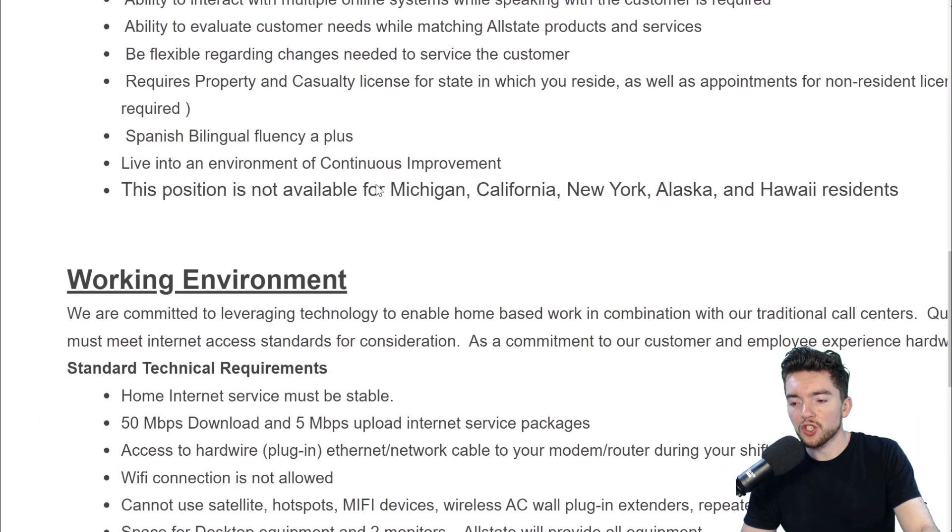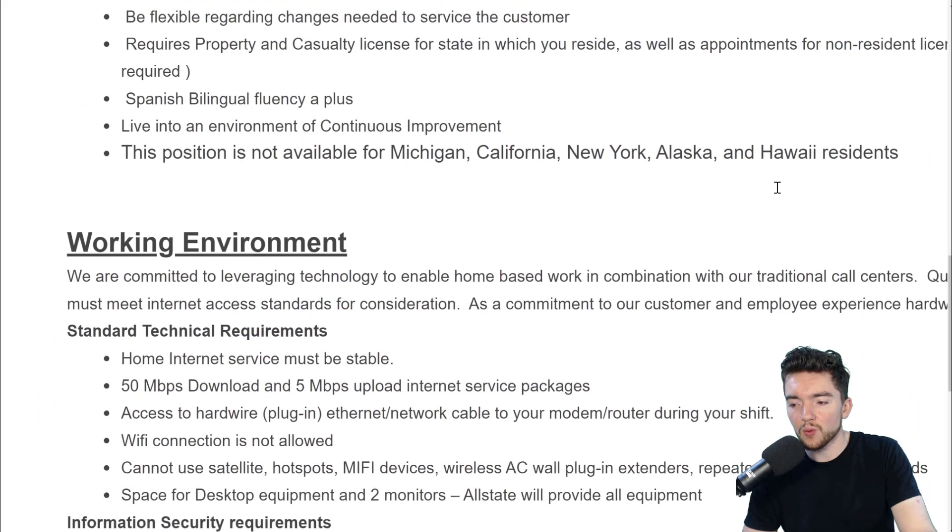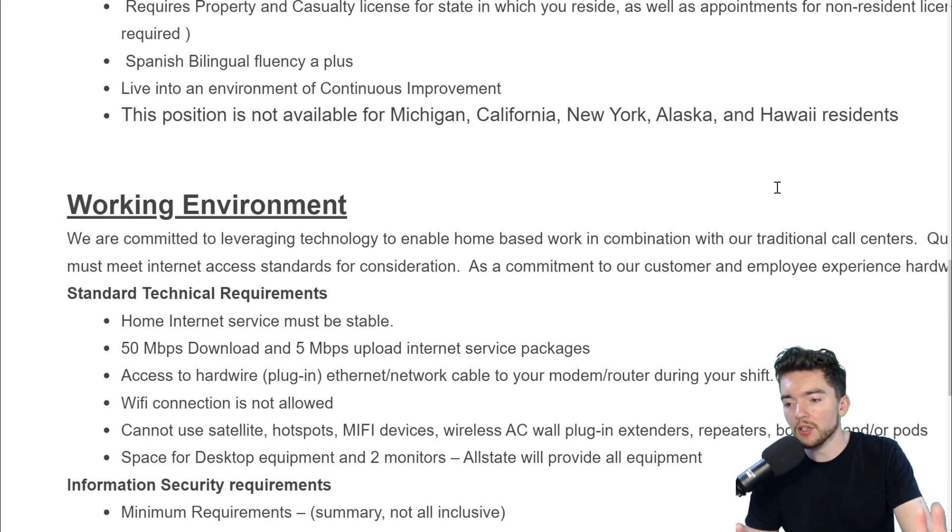It's not available for Michigan, California, New York, Alaska, and Hawaii residents, so keep that in mind. All other states should be good though.